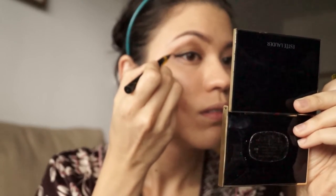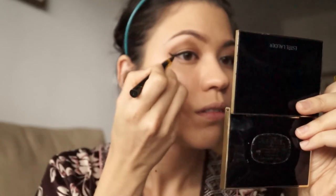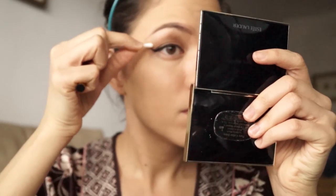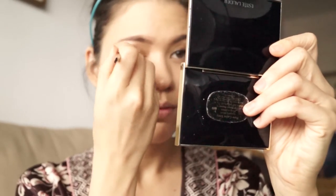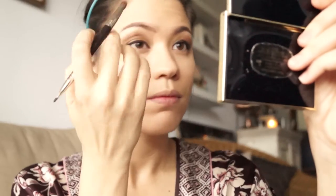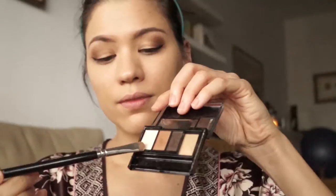Of course, as usual, nothing goes perfectly — I normally end up at some point with a cotton bud trying to clear something up. And then for the final touches under the brow.